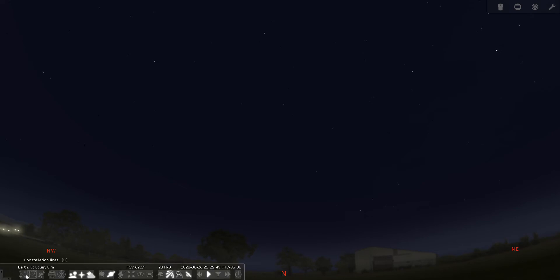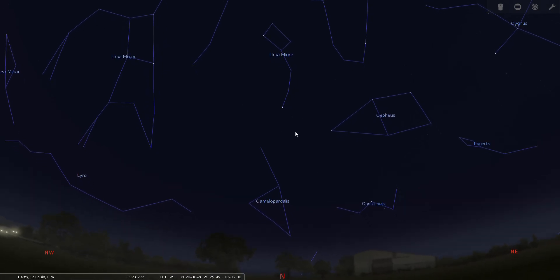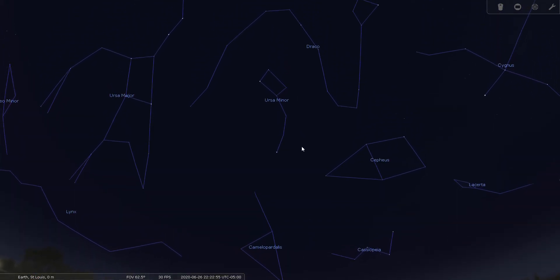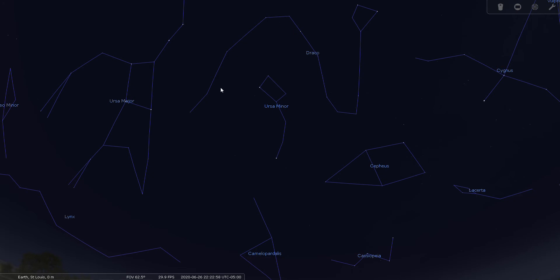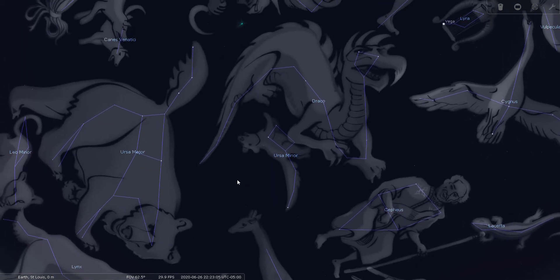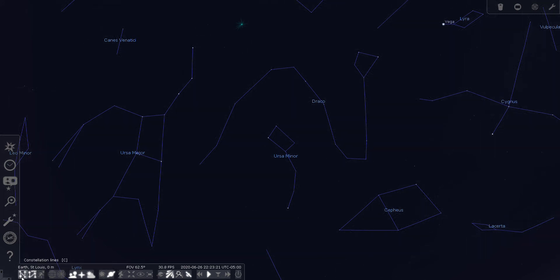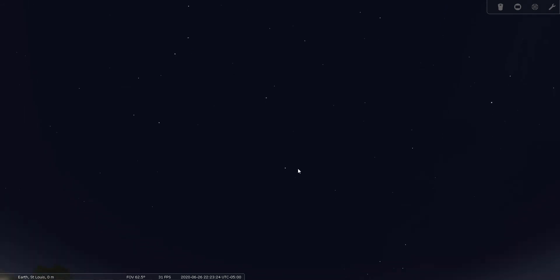Let's try to find Draco the Dragon. We're looking due north and you can see the North Star here at the end of the Little Dipper's handle. Tonight in late June, Draco the Dragon is above the Little Dipper. There's the classical drawing of the Dragon. Draco is a circumpolar constellation for most viewers in the northern hemisphere, which means it is always visible in the sky any time of year and any time of night — you just have to know where to look.